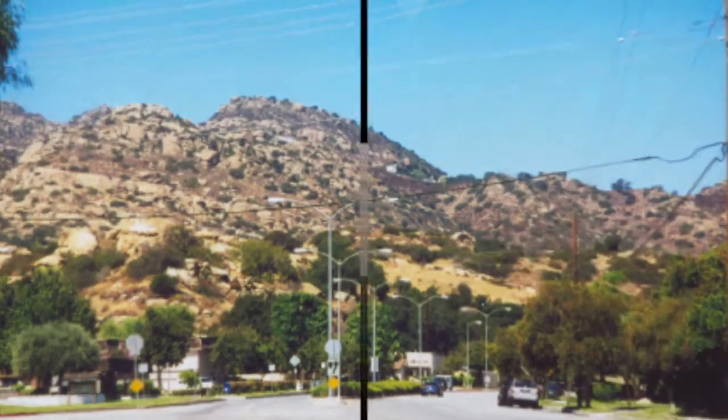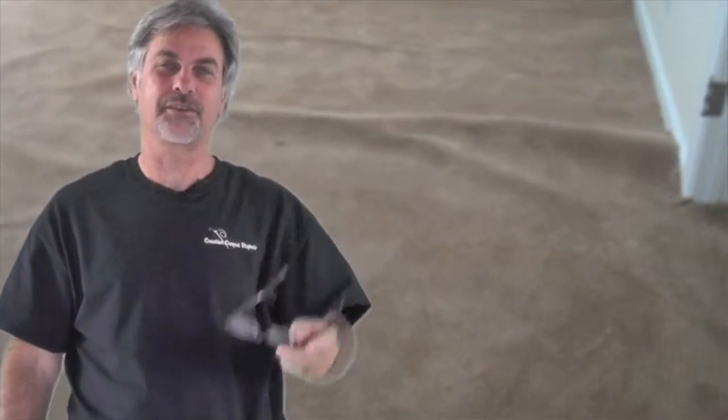So that's what we're here for. So give me a call — I hope to hear from you real soon. Enjoy my video. Hi, Steve here, Creative Carpet Repair.